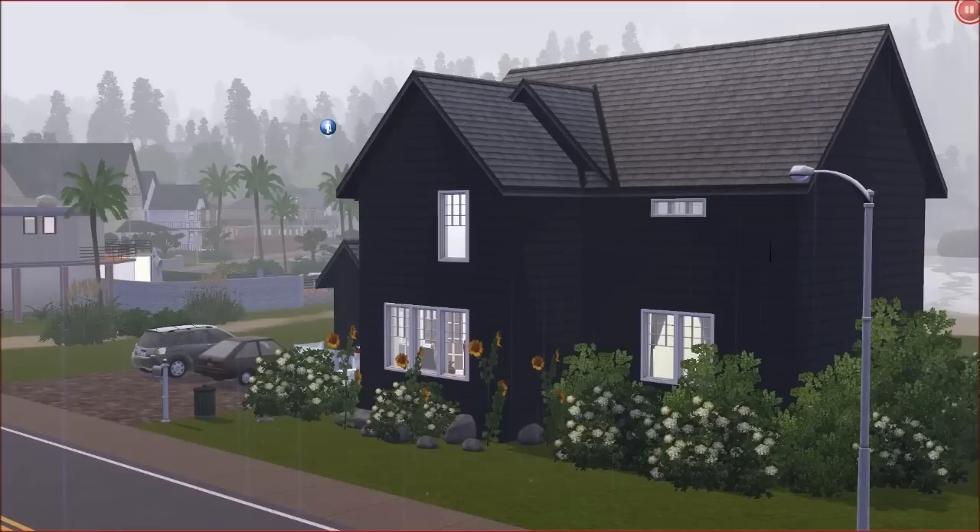Hey guys, Angie here and welcome to a brand new current household video for the month of January. I haven't uploaded a current household in forever, purely because since my last one I haven't really enjoyed playing the game on my own outside of recording. I've tried making current households and making them interesting but I just end up not playing them — I just get bored. But this month I've changed it up a bit and I really, really love this current household. They've become a part of me and I just wanted to share them with you.